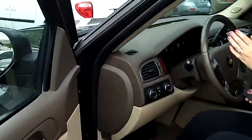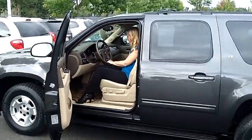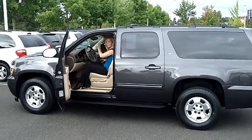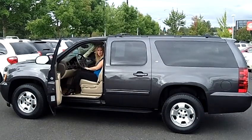Jumping on in here, we have the moonroof here on top. We also have the Bluetooth here on the steering wheel. We have satellite radio, AM, FM. We have the DVD player with the navigation. We have OnStar, automatic windows and door locks. This baby is fully loaded and ready to go.